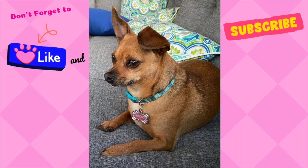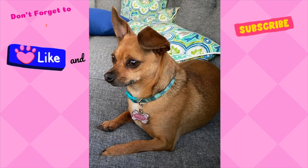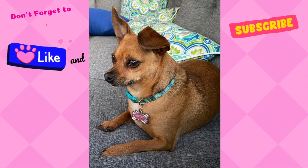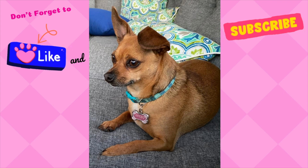Thank you everyone for shopping along with me today. I really appreciate you, and if you enjoy this type of content, please go ahead and hit that like button, make sure you subscribe to my channel, and until next time, bye bye.